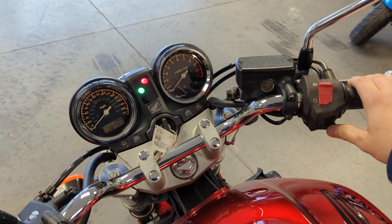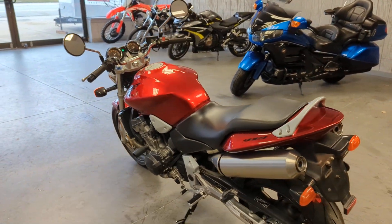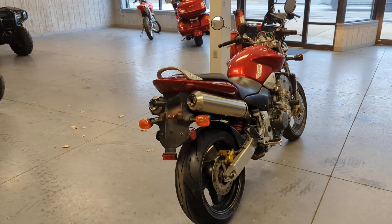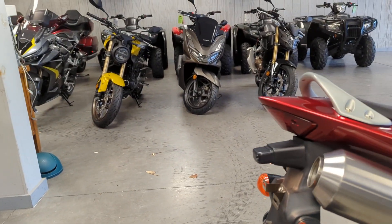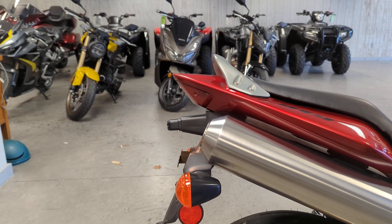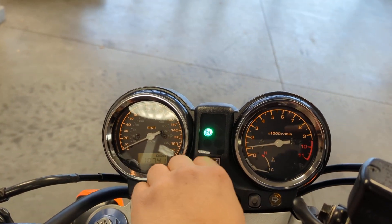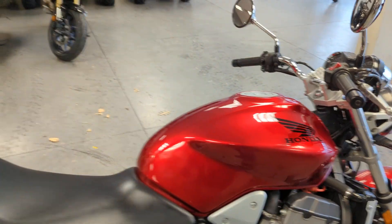And let's start it up for you. As you can hear, the bike fires right up.